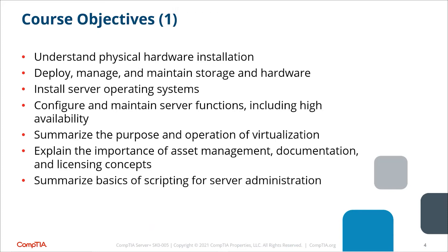Instead of buying a NAS or SAN, which are more expensive, you can install server operating systems to do the same thing if you have enough space. You can install, configure, and maintain server functions including high availability. High availability is what you want for business continuity — you don't want your business to go down. For example, if you're at a Sam's Club on a busy Sunday and the servers go down, no one can process payments and over 40-50% of people will leave.